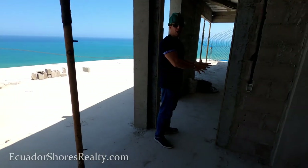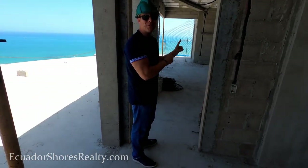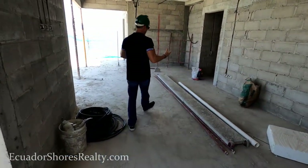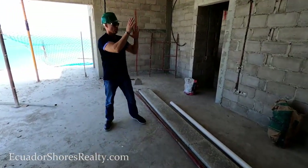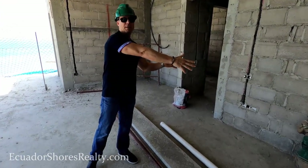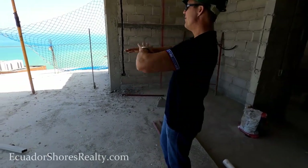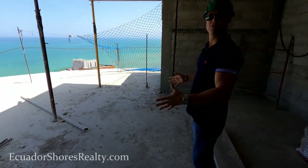Coming through this doorway, this is private — your private master bedroom. I apologize if the lighting gets a little bit dark, we're going to try to work with it. Your big king bedroom set is going to go right here. This is your view. Literally, you wake up and this is your view in the morning. Absolutely stunning.